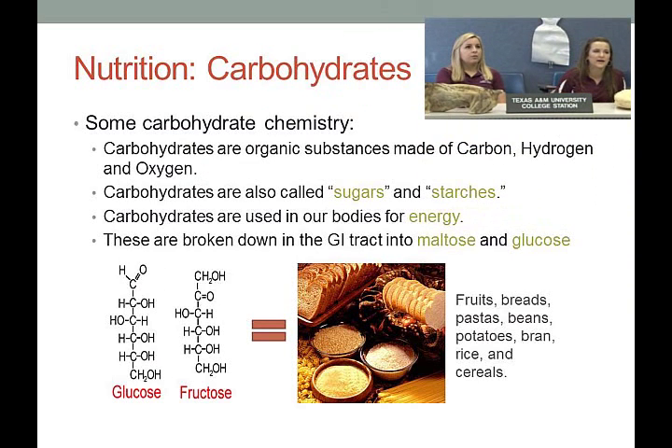Carbohydrates are our source of energy — organic substances made of carbon, hydrogen, and oxygen, also called sugars or starches. They are the primary source of energy for our bodies. In the GI tract, these will be broken down into maltose and glucose, then absorbed and reused in the body.